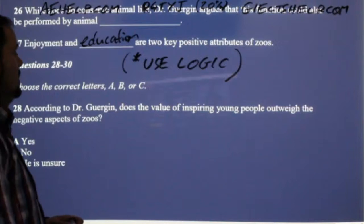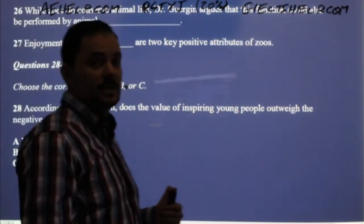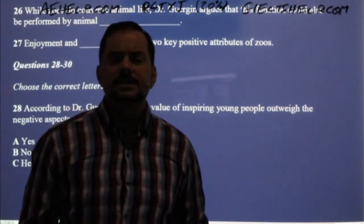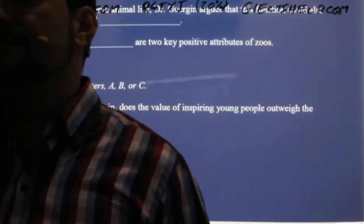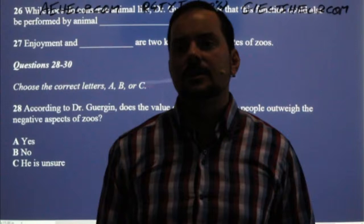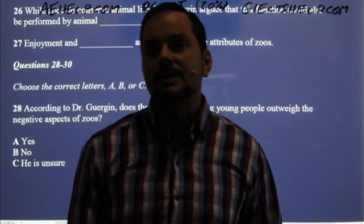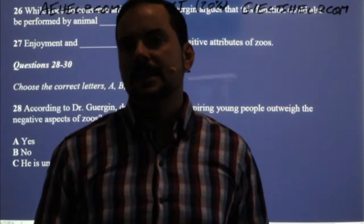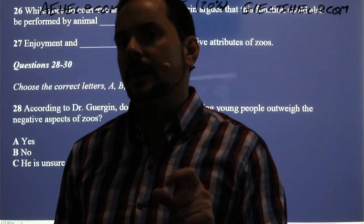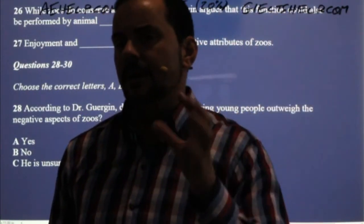Logic can also be our savior in some cases. Anas is asking: do we get extra time at the end of the computer-based format? No, I don't believe that you do — you don't get 10 minutes like in the paper-based. You get three minutes to review your answers in the computer-based exam. In the paper-based exam you have to transfer your answers, so you get 10 minutes. In this way the paper-based is maybe a bit friendlier, but there are also advantages to the computer-based.